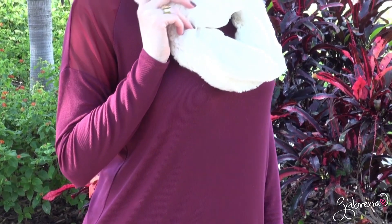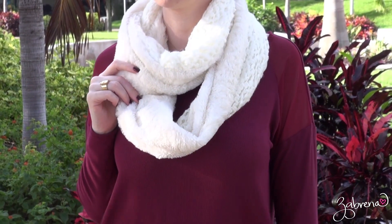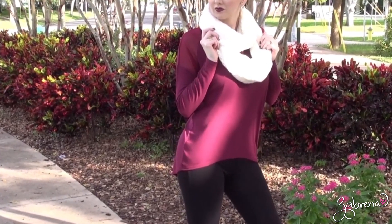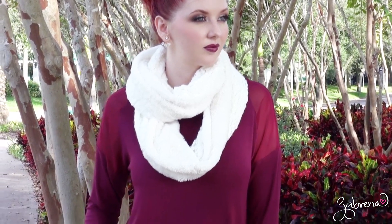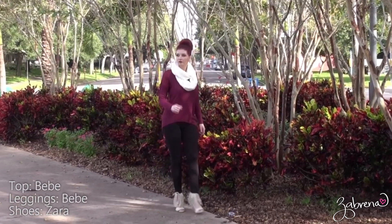One of my favorite fall essentials is the infinity scarf because it easily transitions your summer clothes into fall without leaving you in the cold — literally. I've paired up this white faux fur scarf with a burgundy low back top and black leggings from BB.